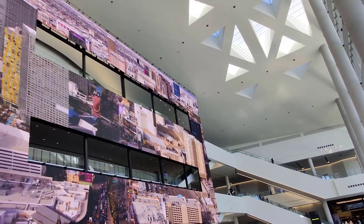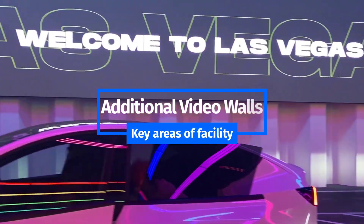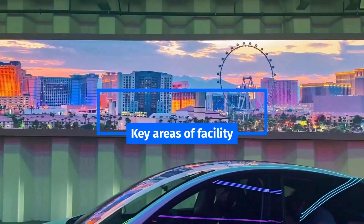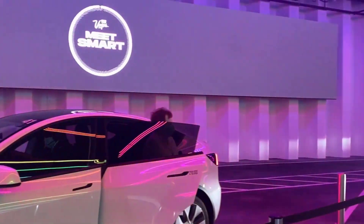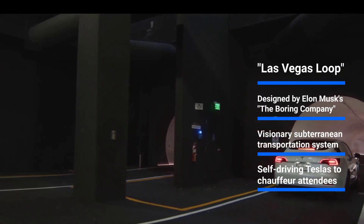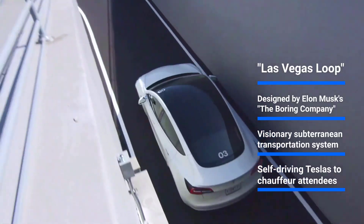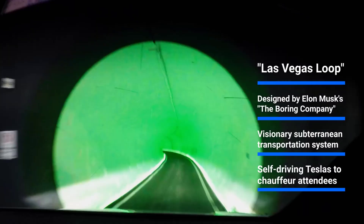The visually stunning experience continues throughout the facility with additional video walls positioned in key areas and amenities, including the Las Vegas Loop. Designed by Elon Musk's infrastructure and tunnel services startup The Boring Company, the Loop opened in 2022 as a visionary subterranean transportation system designed to help visitors navigate the sprawling convention center quickly.